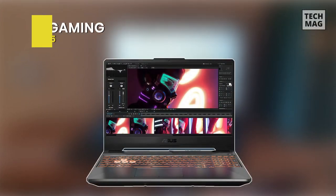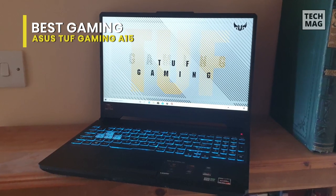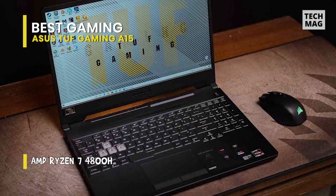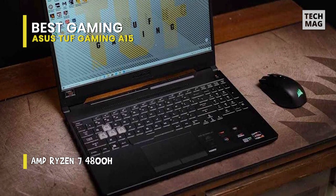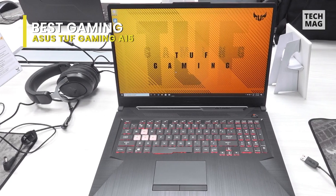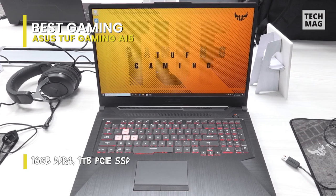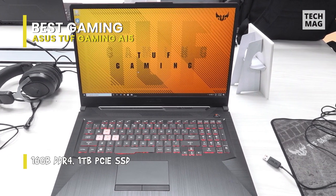Rugged laptops aren't reserved for people who climb mountains or work construction sites. The specialized hardware is very capable, but there are also some consumer-friendly options. There's the Asus TUF Gaming A15, an MIL-spec-rated laptop that's both strong and tough for gamers. Inside, it's packing lots of heat for gaming, with an 8-core AMD Ryzen 7 4800H paired with a NVIDIA RTX 2060 Max-Q GPU and 16GB of RAM.